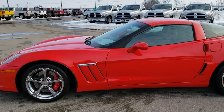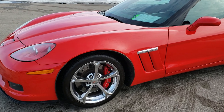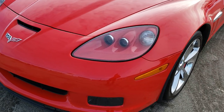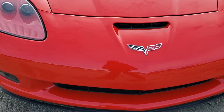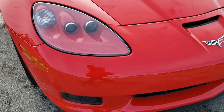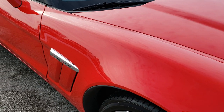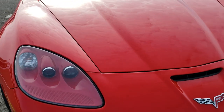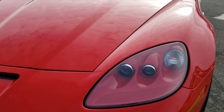This is stock number 1-0-0-0-9. We are here at Summit Automotive in Fond du Lac, Wisconsin, your new and used sports car headquarters, and we have a gem for you today. This is a 2013 Chevy Corvette Grand Sport 60th Anniversary Edition.